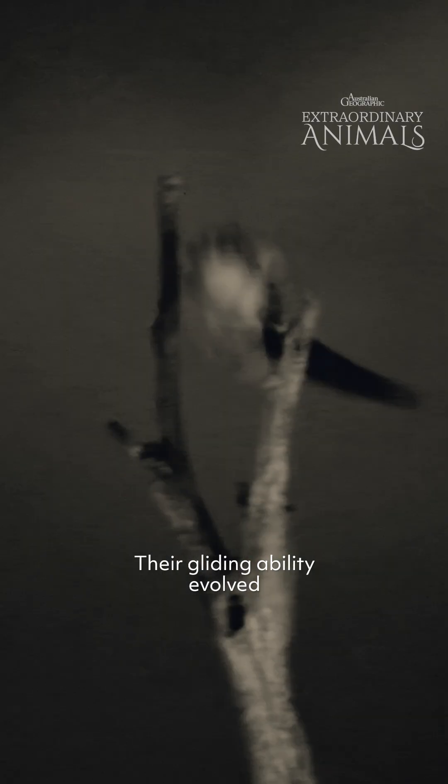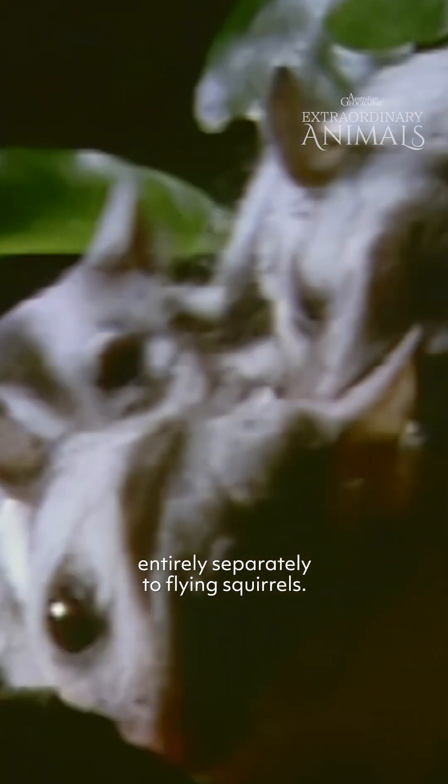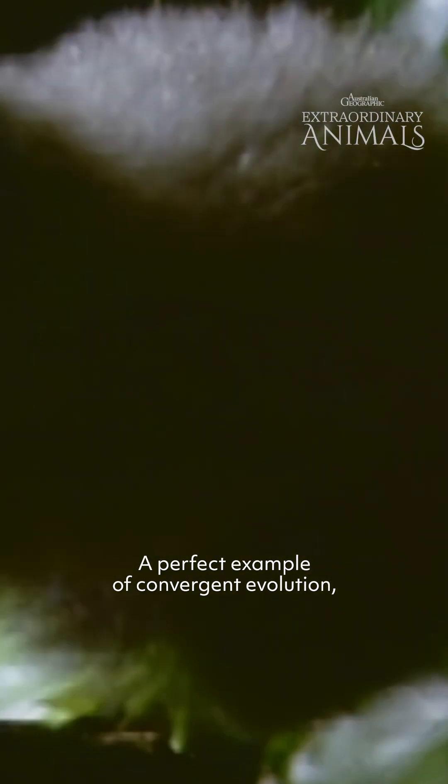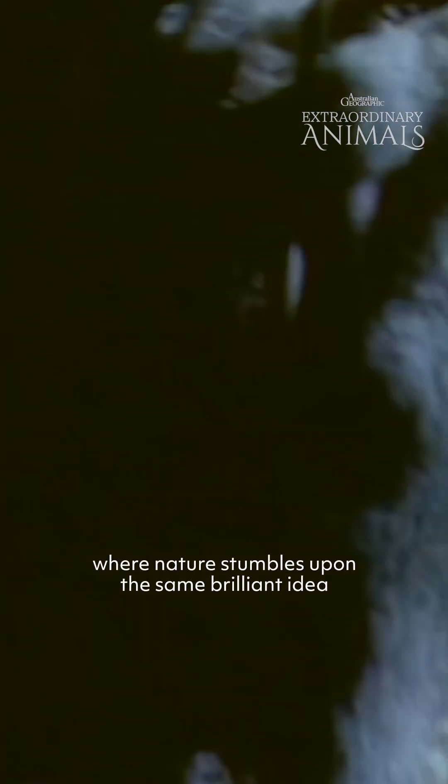Their gliding ability evolved entirely separately to flying squirrels — a perfect example of convergent evolution, where nature stumbles upon the same brilliant idea more than once.